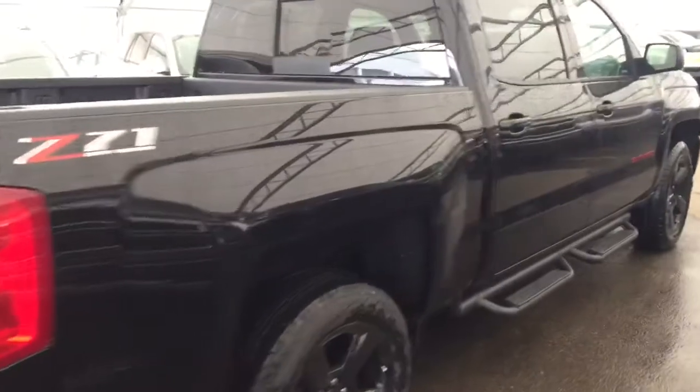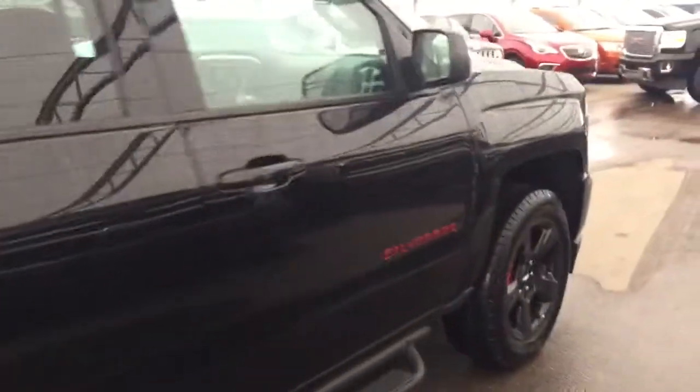Don't miss out — hurry in or give us a call today at Davis Chevrolet to book your test drive.